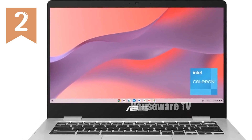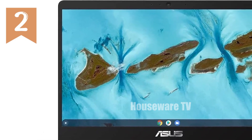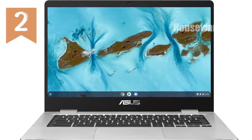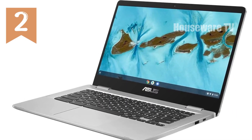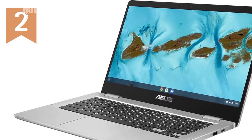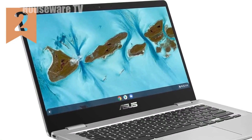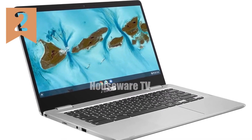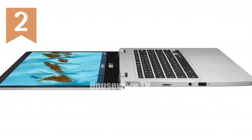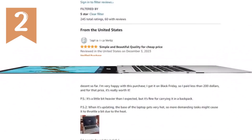Under the hood, this Chromebook is powered by an Intel dual-core Celeron N4020 processor, ensuring speedy and responsive performance up to 2.88 GHz. Coupled with 4 GB of LPDDR4 RAM and 128 GB of eMMC storage, it provides ample space and speed for all your apps and media. And let's not forget the connectivity options — with multiple USB Type-C and Type-A ports, transferring data or connecting peripherals is more convenient than ever.